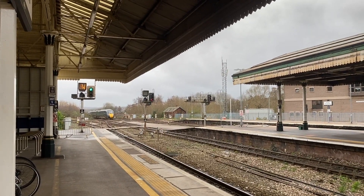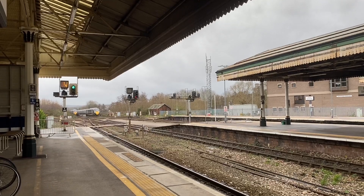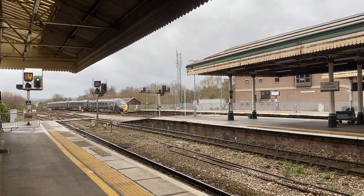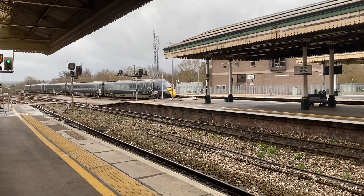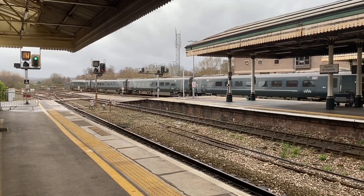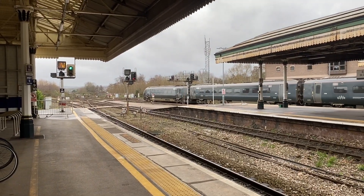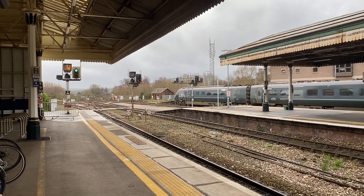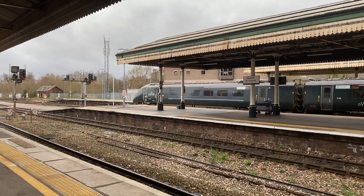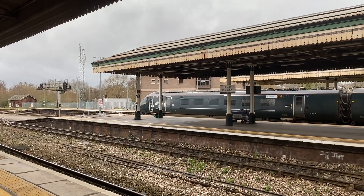We've got another IET coming in. This is the London Paddington service. It could be Cardiff Central actually, not Paddington, with 800019. And as you know, those railings down there just got blown over — that's how windy it is down here. There's a customer announcement about rail improvement works from Saturday the 6th to Sunday the 14th of January that will affect train services. A very squeaky IET there.